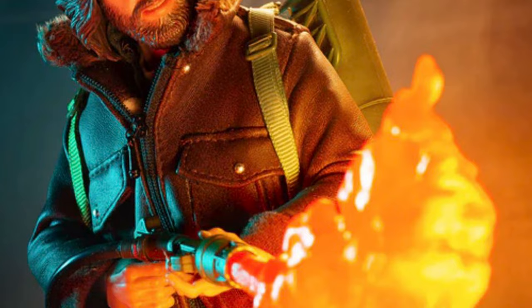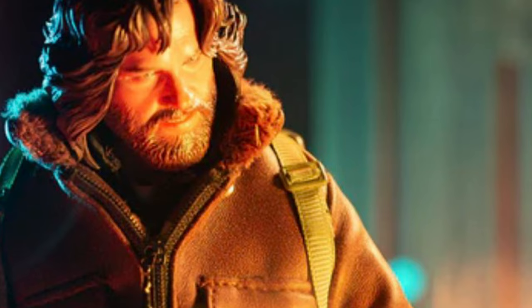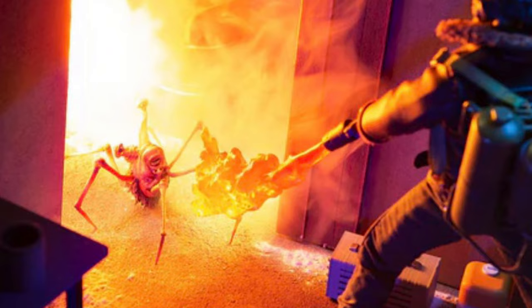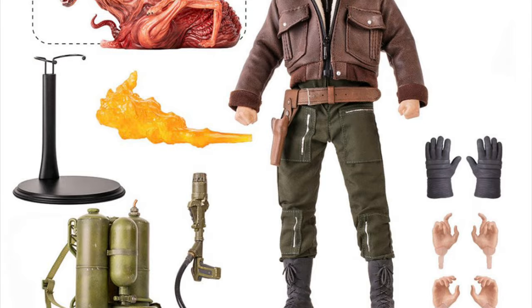MacReady standing ever ready with the flamethrower — ready to just flame and burn any alien parasite piece of shit from outer space. He also gets a whole bunch of other accessories, just a freak ton of things for fans to savour.